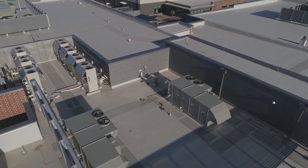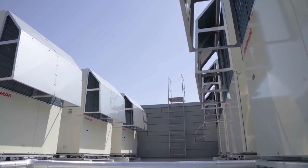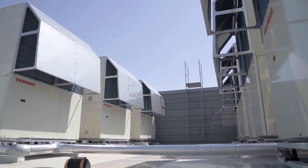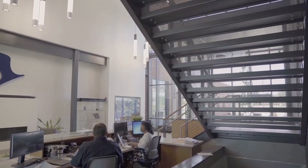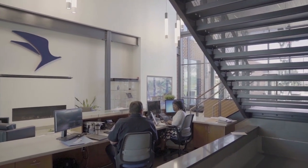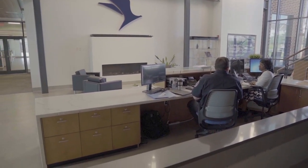We love giving tours of the building, and really on every one of those tours the highlight is featuring that technology — showing the folks that come in those systems on the roof, and hearing that they're extremely quiet, then walking through the building and noticing how it's quiet inside and extremely evenly heated and cooled.